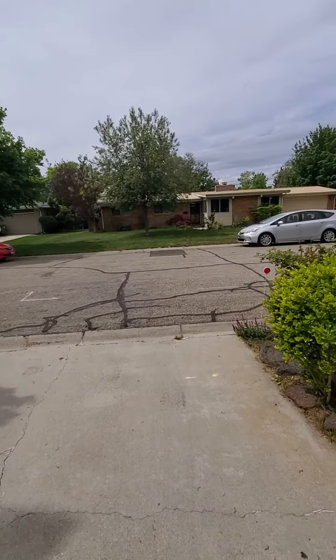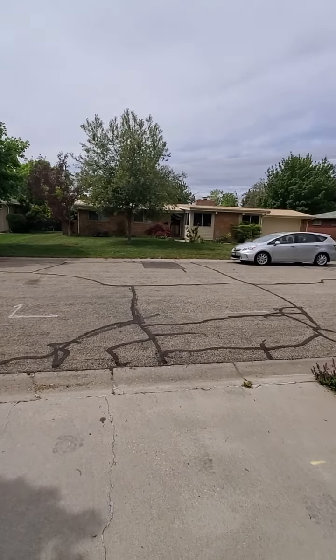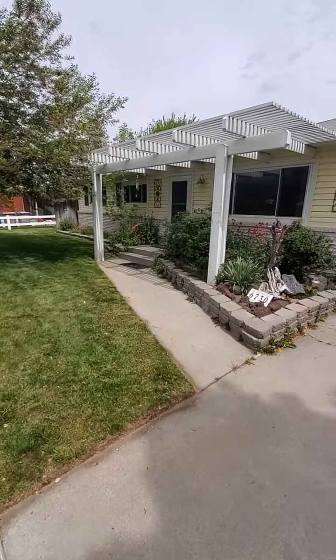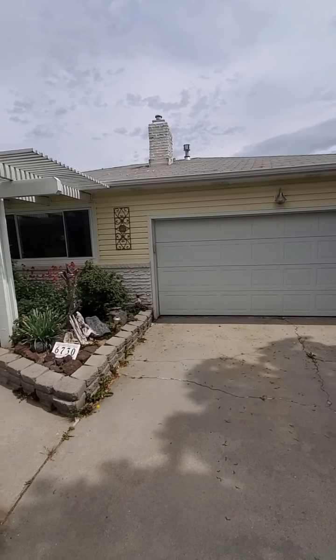I'm outside of this place on Fernwood and just want to give you a feel for the neighborhood. It's nice, relatively quiet. You can hear kind of a hum of Overland and the freeway out there, but it's not offensive. It's just kind of a quiet hum.